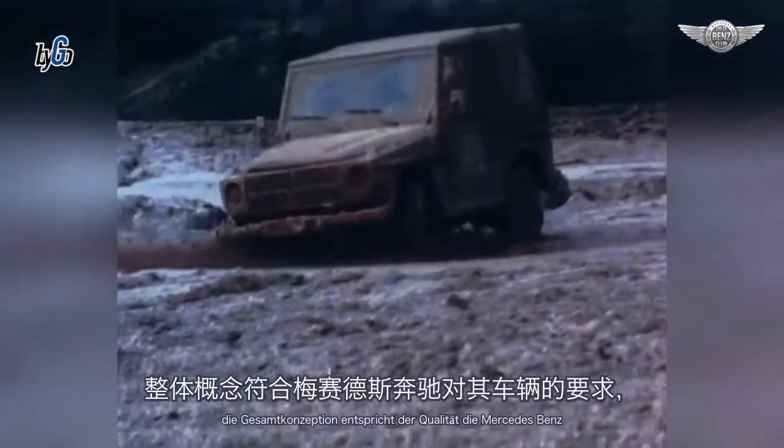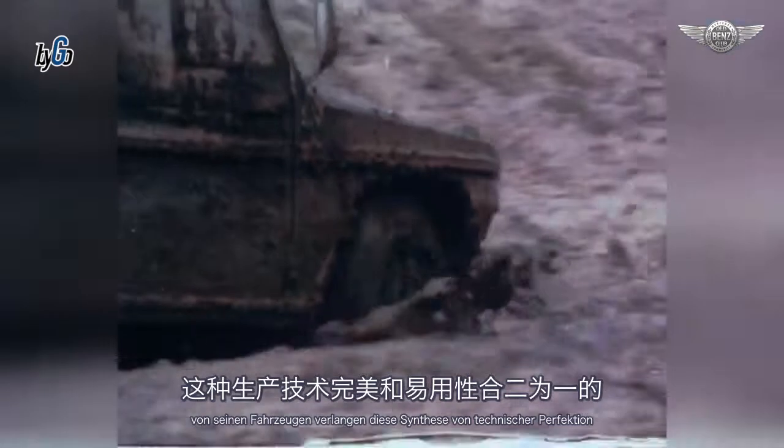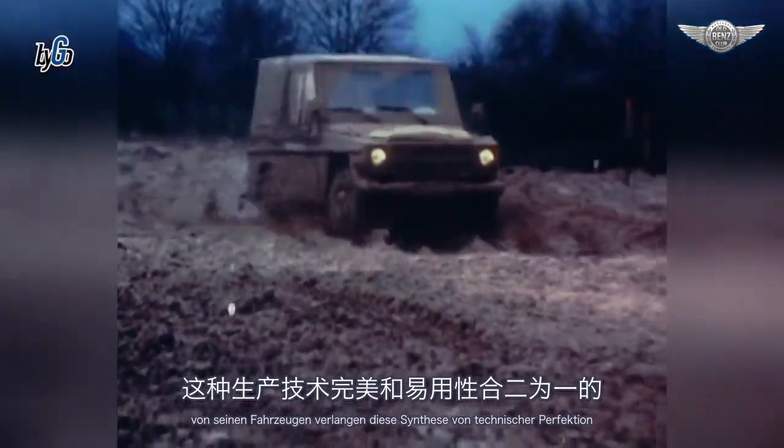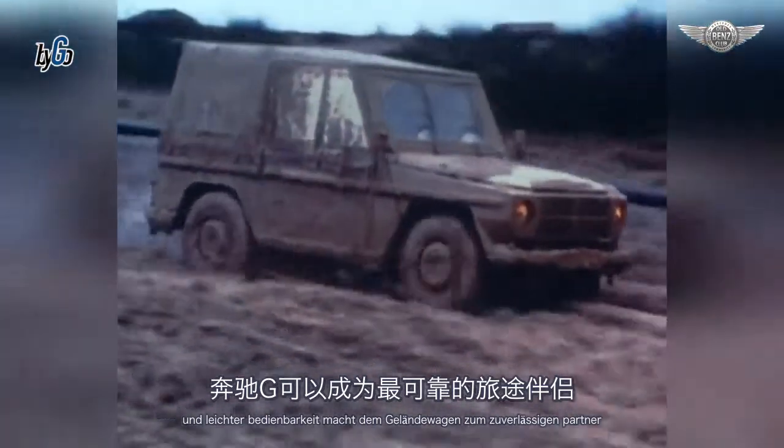Die Gesamtkonzeption entspricht der Qualität, die Mercedes-Benz von seinen Fahrzeugen verlangt. Diese Synthese von technischer Perfektion und leichter Bedienbarkeit macht den Geländewagen zum zuverlässigen Partner.